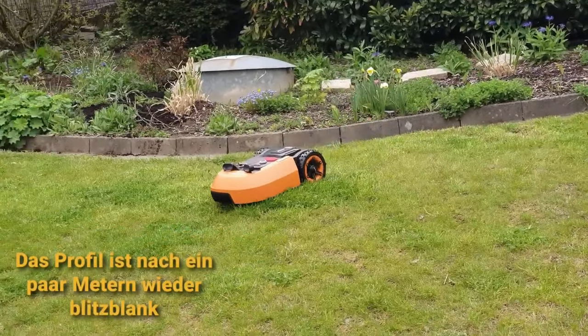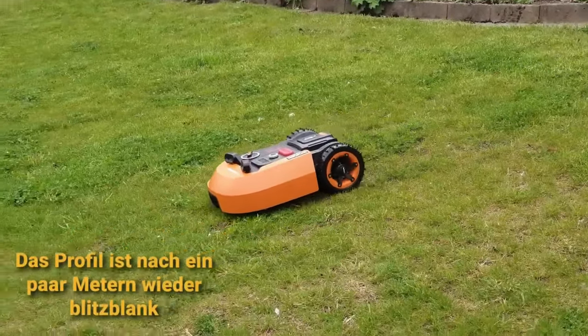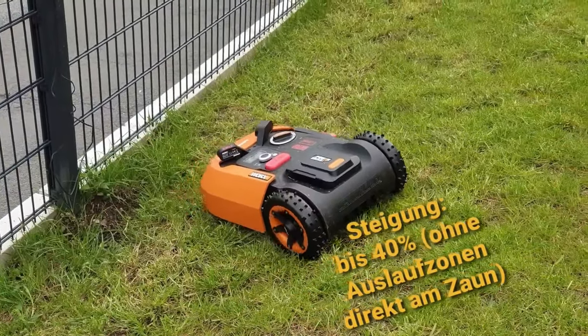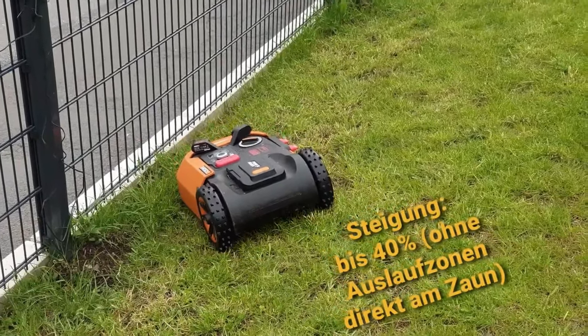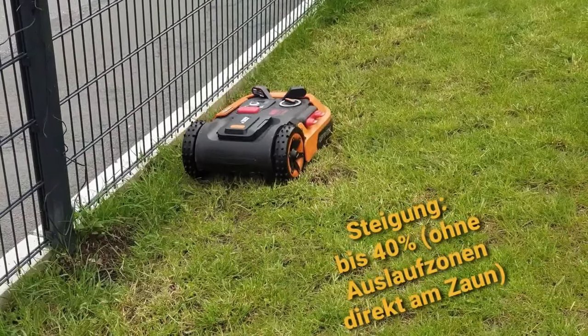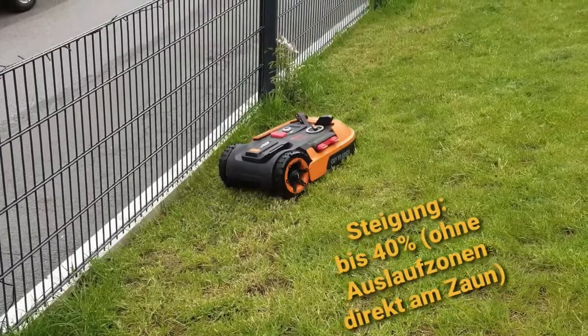Garden owners dream of finally putting an end to annoying, noisy lawn mowing. Robotic mowers seem to be a good replacement for the classic mower, as their manufacturers promise a permanently short and well-kept lawn. However, the prerequisite for this result is regular use and accurate preparation of the site. Only in this way can the little helpers do their job effectively and harmlessly.